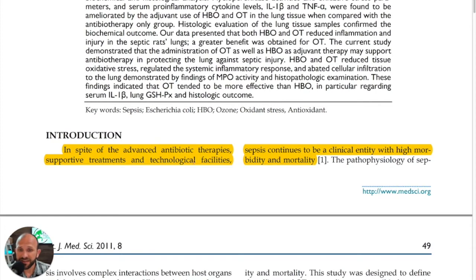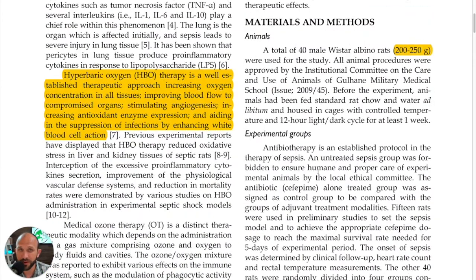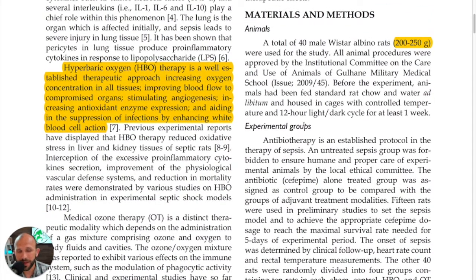In spite of advanced antibiotic therapies, supportive treatments, and technological facilities, sepsis continues to be a clinical entity with high morbidity and mortality. Those of you who have dealt with this know that. Now, you may or may not be familiar with hyperbaric oxygen therapy, so let's take a look at what it is.